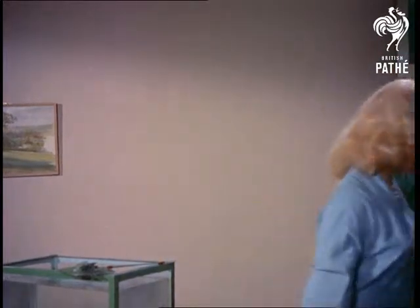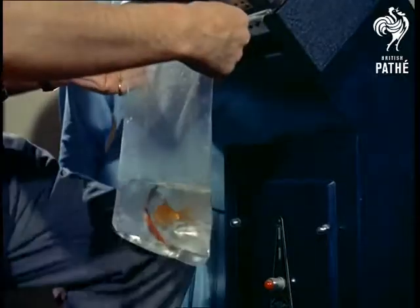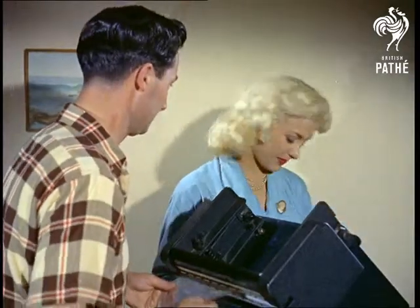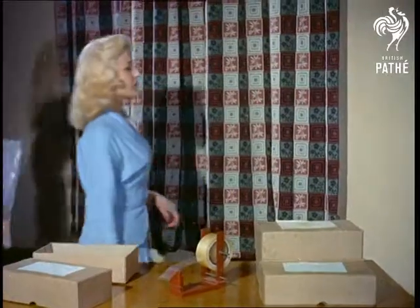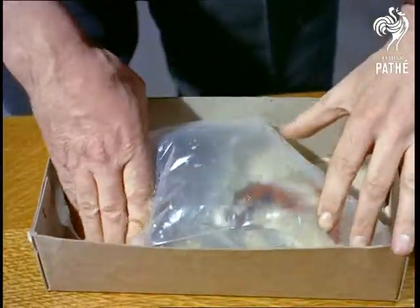The fish's new, if temporary home, is a water-filled polythene bag with not even an oxygen tablet for company. The package is then sealed and in turn packed in a cardboard box. Providing it arrives at its destination within 17 hours, the fish can be dropped into a pond in perfect condition.